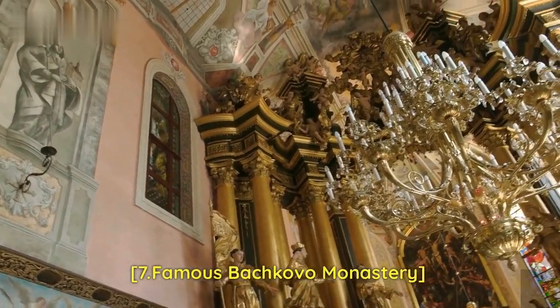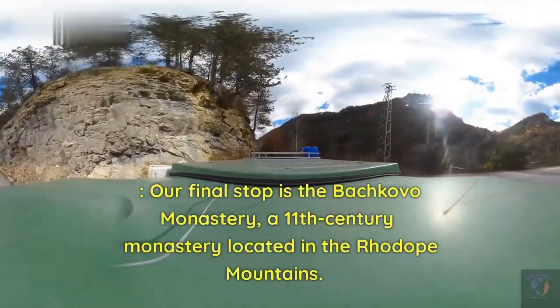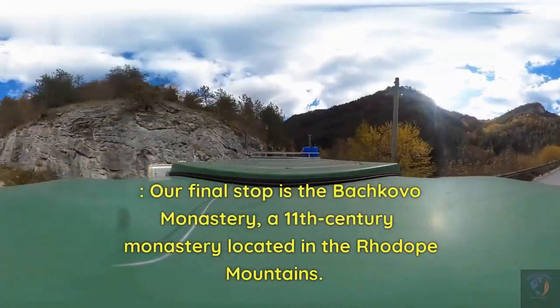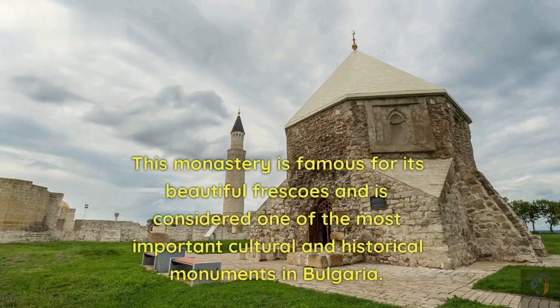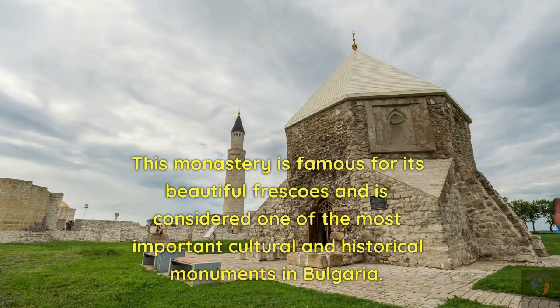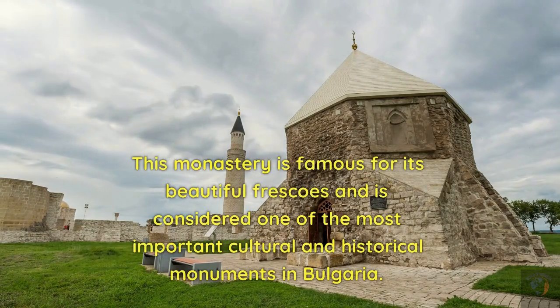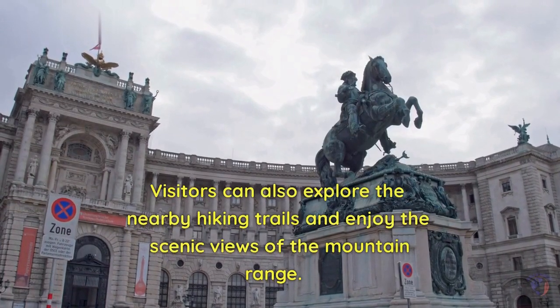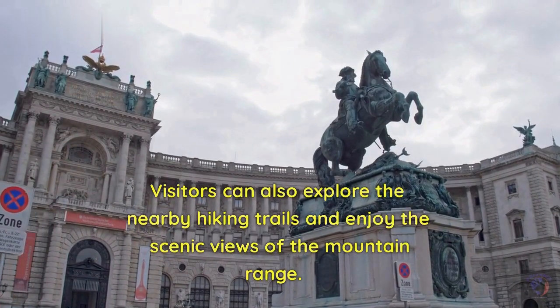Our final stop is the Famous Batchkovo Monastery, an 11th-century monastery located in the Rodopi Mountains. This monastery is famous for its beautiful frescoes and is considered one of the most important cultural and historical monuments in Bulgaria. Visitors can also explore the nearby hiking trails and enjoy the scenic views of the mountain range.